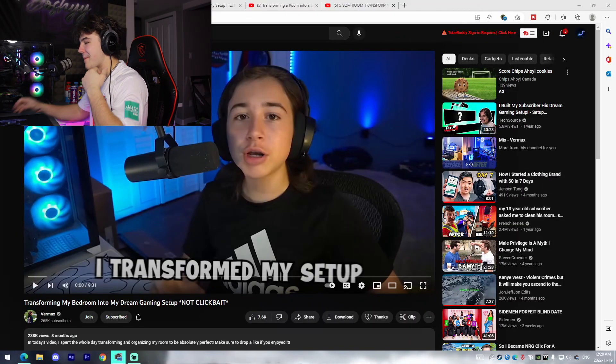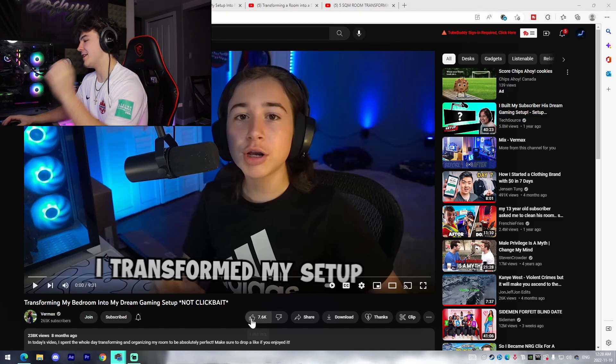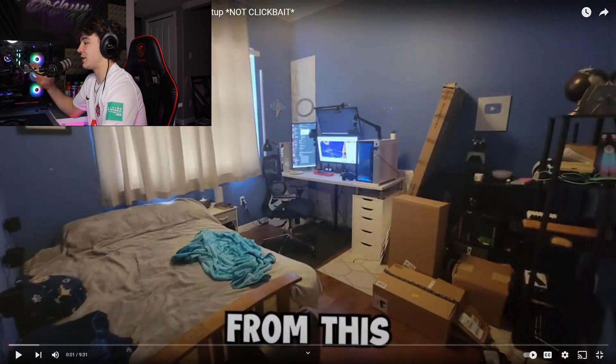Starting off hot, we got my boy Vermax. If you guys don't know, I made a video with Vermax about a week and a half ago and we did a day-in-the-life comparison. We're actually going to be checking out Vermax and his transformation. I know he already had an insane setup so this shouldn't be too crazy, but we're going to see what kind of transformation progress he was actually able to make. This is what the initial setup looks like.